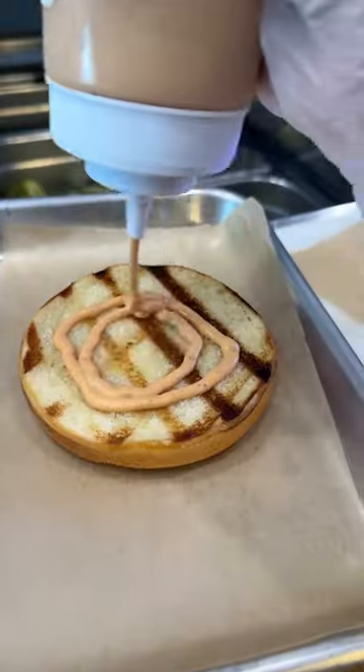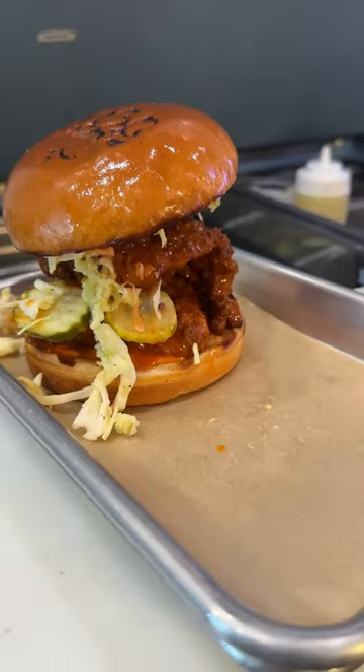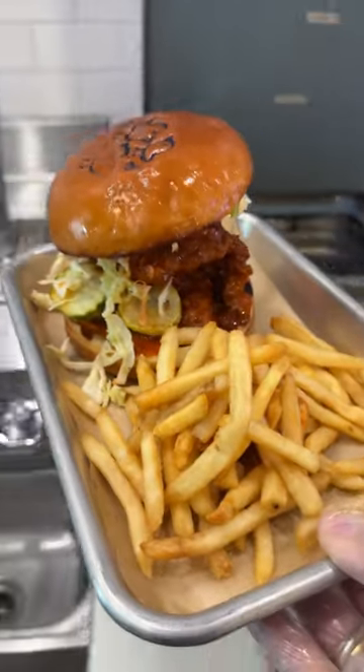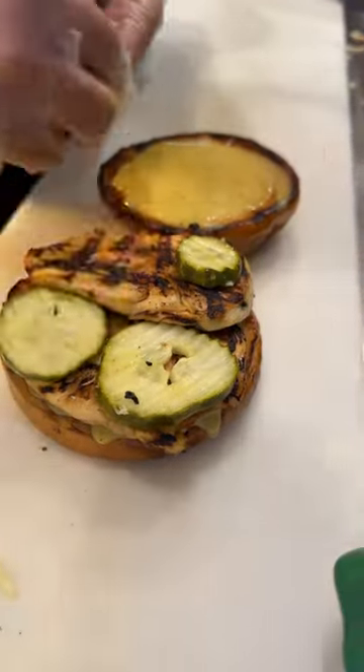I added grilled chicken and spicy chicken to the menu so we have options. The sauces had to be made in-house with avocado mayo and olive oil, that way they would be a little bit healthier. We ordered high quality antibiotic-free chicken because I won't eat it any other way. Dill pickles and sweet potato fries were a must.